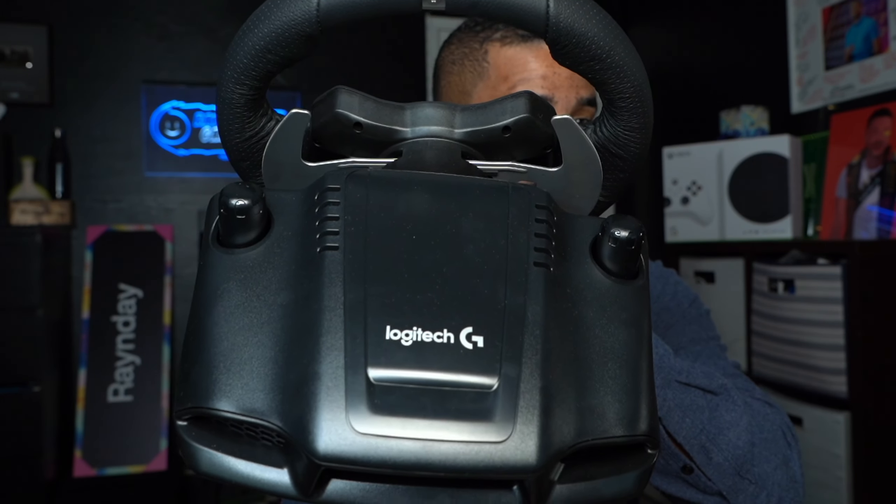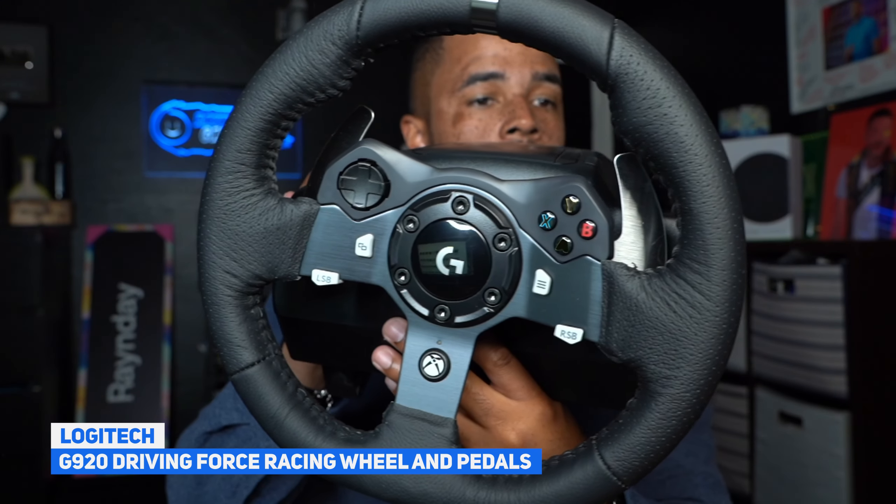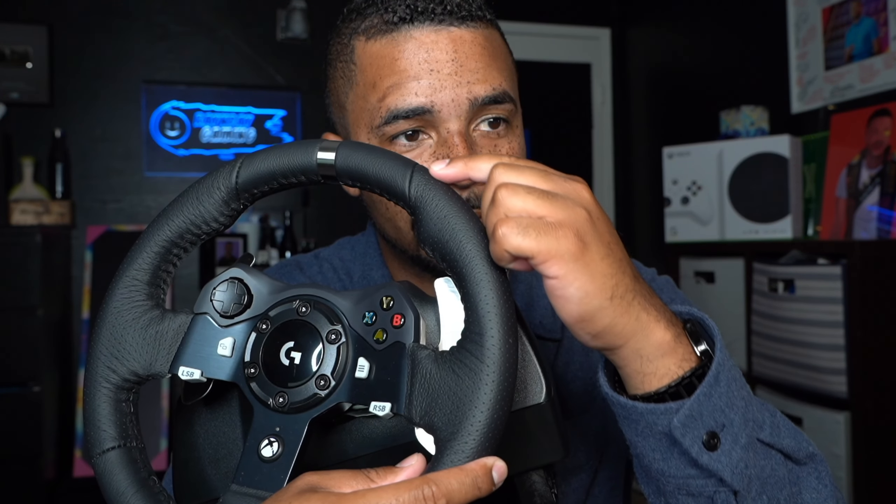Here we have one of the best and most innovative holiday gifts for you or for someone you love this holiday season as a gamer: the Logitech G920 Driving Force Racing Wheel and Pedals. The Driving Force simulates the feeling of driving a real car with precision steering and pressure-sensitive pedals.